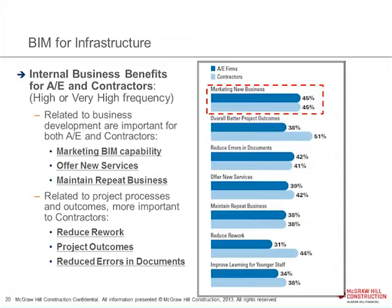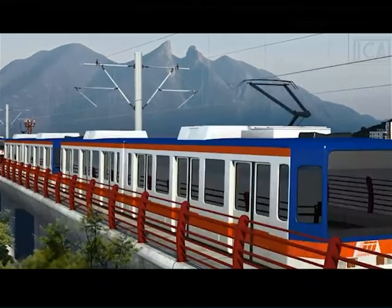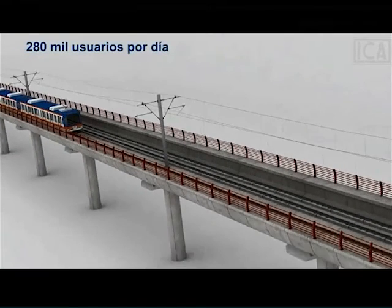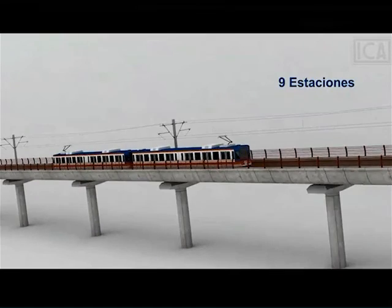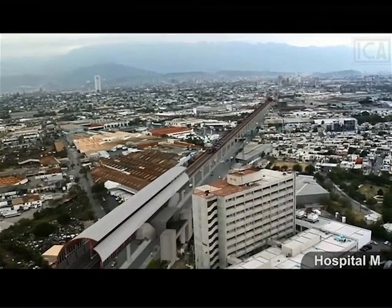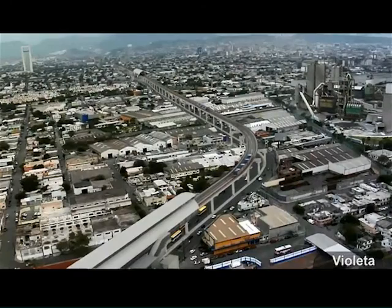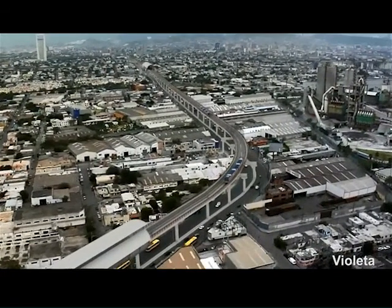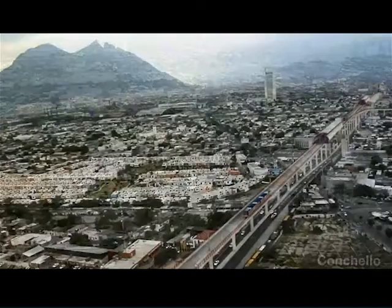The number one business benefit was marketing and winning new business — very strong. Once you've got this capability, you can use it to your advantage to win clients. A great example is Eka Construction Company, the biggest firm in Mexico, who were chasing a design-build project for a light rail system with nine stops in the city of Monterrey. They stitched an animated Revit model into helicopter video — about as seamlessly as I've ever seen — and needless to say, when they walked in with that presentation, they walked out with the job.